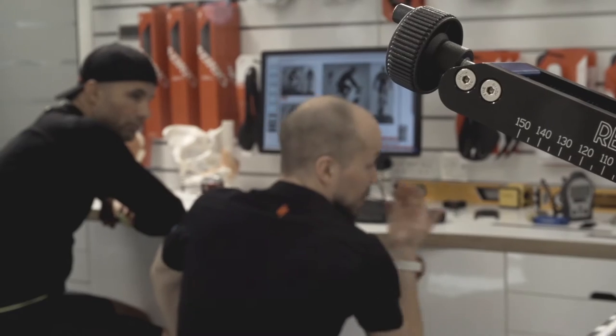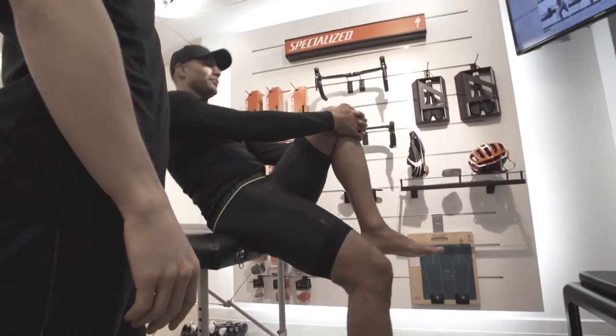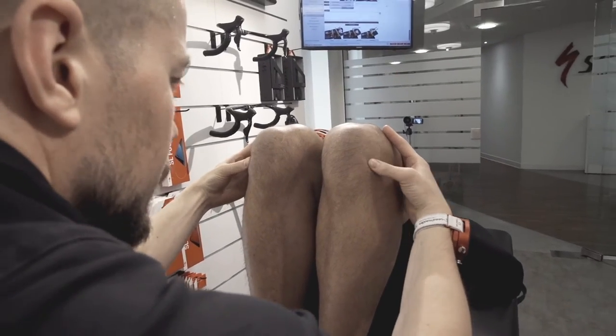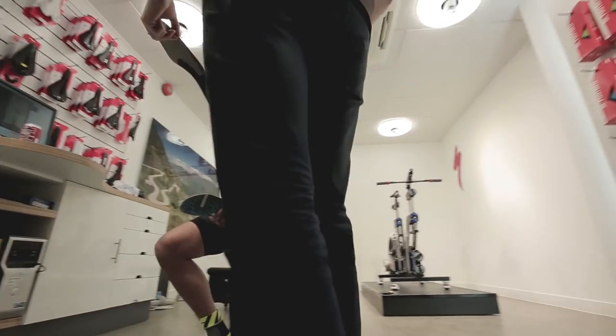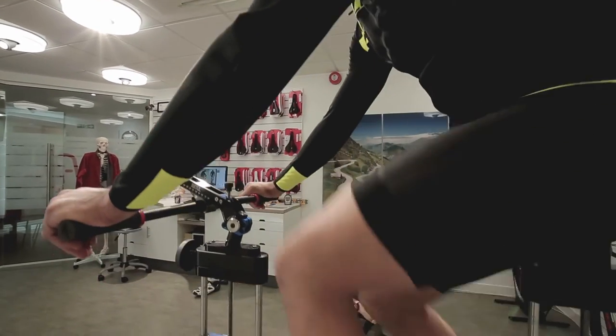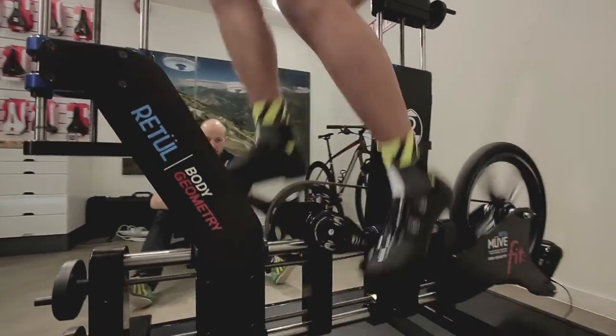As with any ultra endurance event, efficiency is vital — it's crucial. I simply can't afford to waste any energy in my biomechanics. Equally as important is staying injury free, so the body geometry fit today was vital on many levels — not just efficiency and performance, but injury prevention and injury resilience, and obviously the psychology of knowing and being confident in my bike and my bike setup.